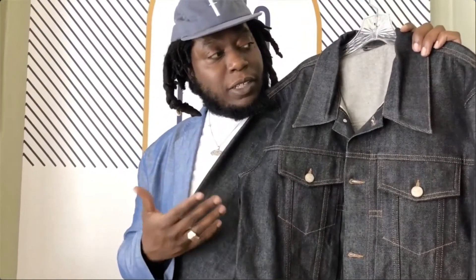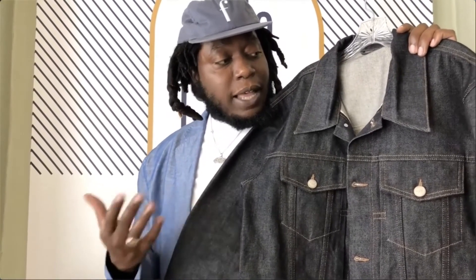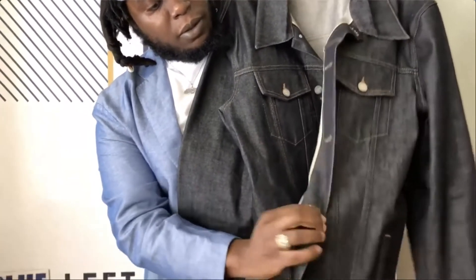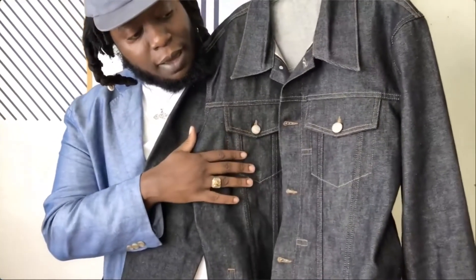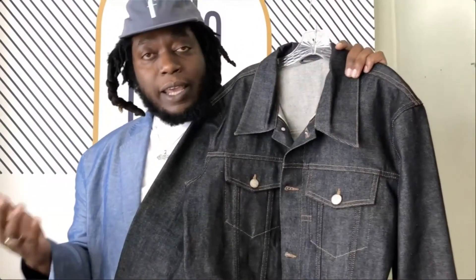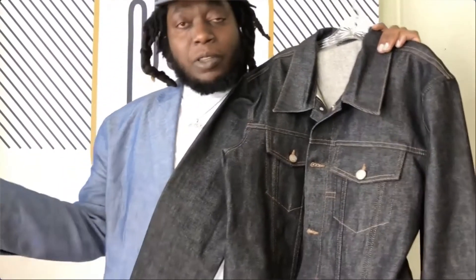So this is the Selvage Paradigm jacket. It's a 13.5 ounce organic cotton jacket with a classic silhouette. We have classic gold selvedge lining on the inside, flathead buttons, and keyhole buttonholes. I think this is a great jacket for anyone looking to get into raw denim. It'll be perfect for fading — if you put the work in, you'll get the fades.